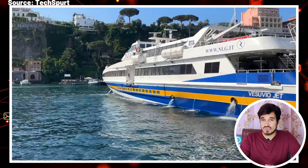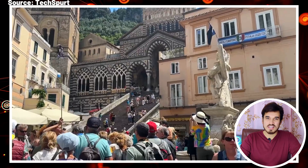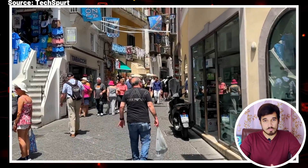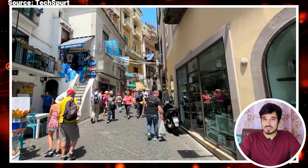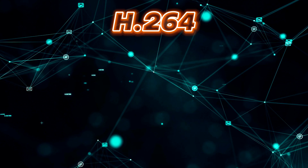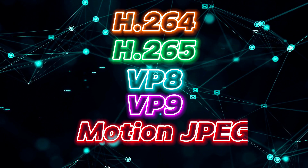This chipset is also amazing for video capture. It can record videos at 4K at 60 frames per second in various formats like cinematic video, log video, and Apple ProRes. It can also play back videos at 4K at 60 frames per second. This chipset supports various video codecs including H.264, H.265, VP8, VP9, and Motion JPEG.